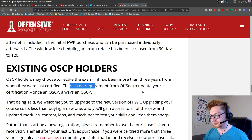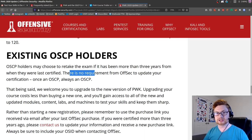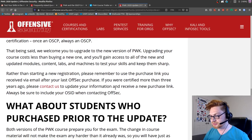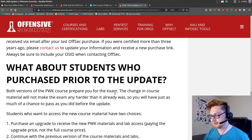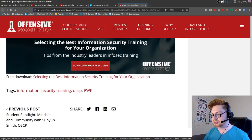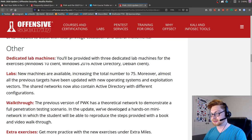There's no requirement from OffSec to update your certification once you're an OSCP - these are lifelong certifications. That's one of the benefits of Offensive Security. The update would be kind of cool, but it's literally just to get those videos and that content.